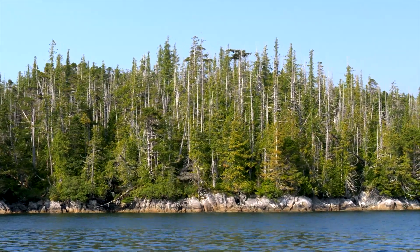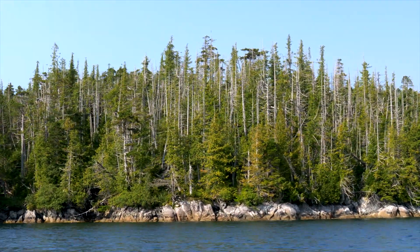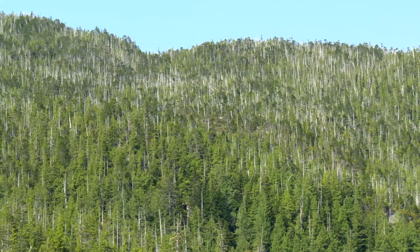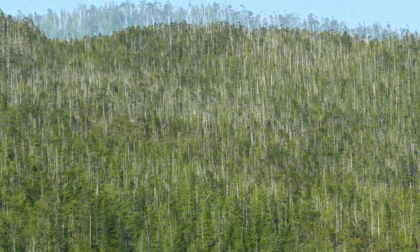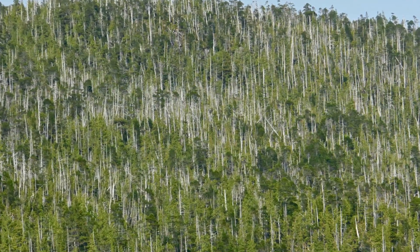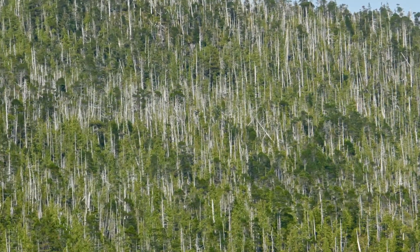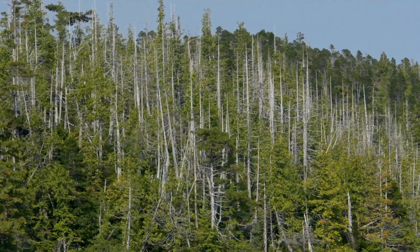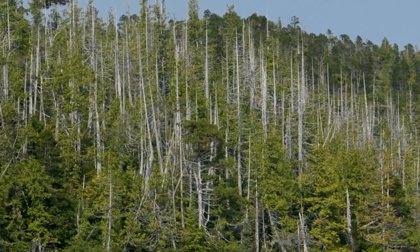As we continue, we are dismayed by the decimation of the forest. In places, we estimate as many as 50% of the trees are dying or dead. It is no use pretending that nothing is happening. The evidence is clear to see and very depressing.